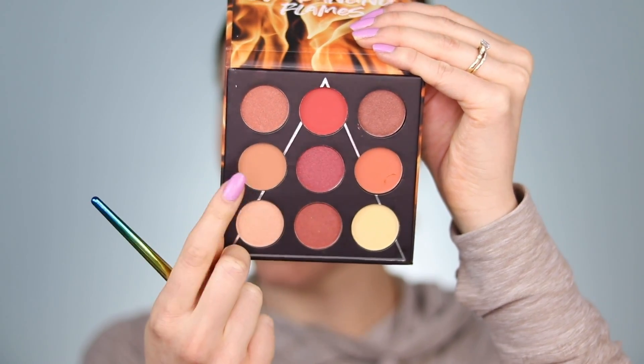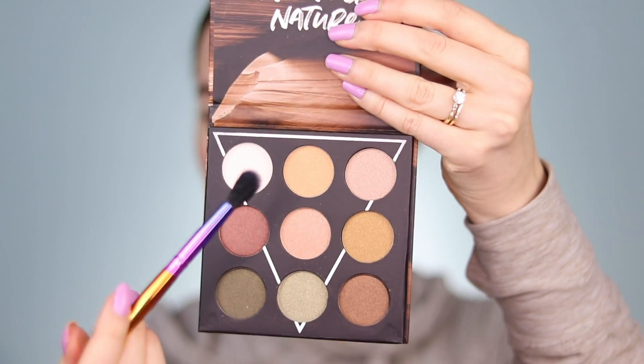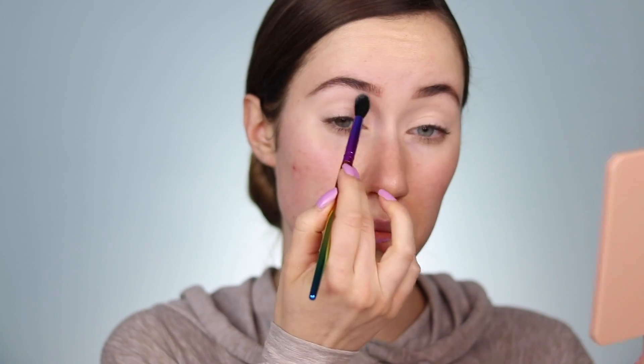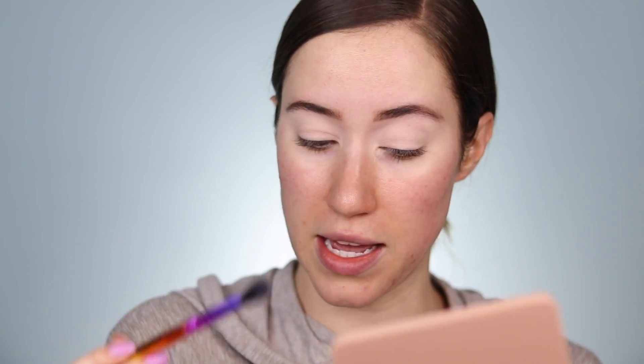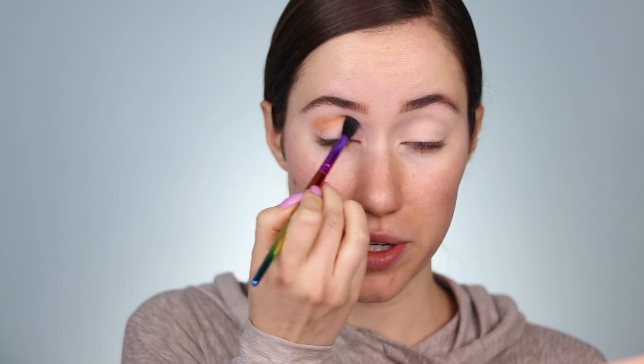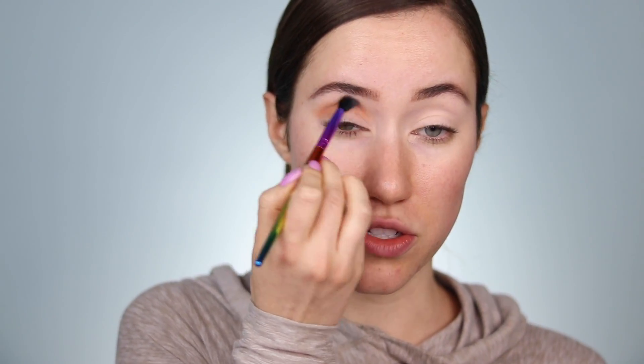I'm immediately drawn to this shade from the Fire palette to use as a transition. Actually, I'll take a tiny bit of this white shade from the Earth palette first — I'm going to use that on the very top of the eye look right underneath the brow to keep that area clean, and also bring it down a little into the transition area so the shadows blend nicely. Now I'm going to take that shade from the Fire palette and start working it into the crease as my transition shade.